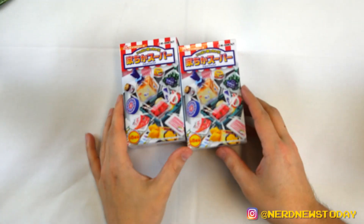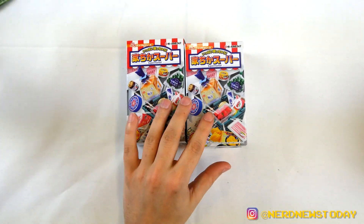Itadakimasu! I don't know Japanese — it's like Bon Appétit for Japanese. Arigato! All right, so let's go ahead and take a look at our first food blind box. This is from RE-MENT, and we're starting things off with their Supermarket line.